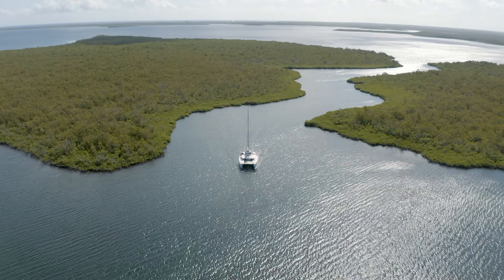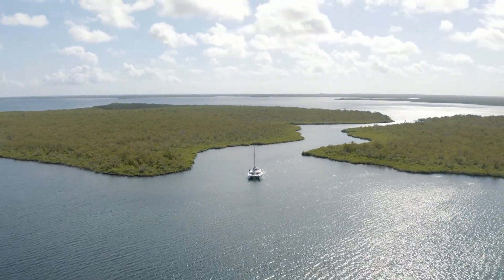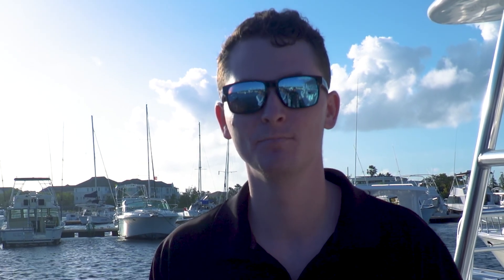Thanks for watching the video. If you'd like to book this private charter, you can click the book now button on our website. If you have any questions, you can send us an email or contact us through the live chat feature on our site. We hope to see you soon.